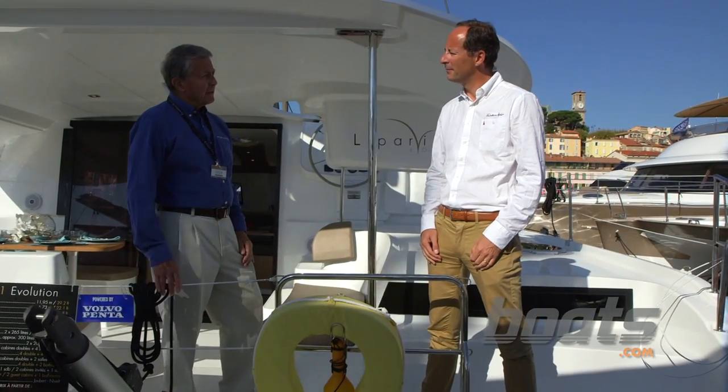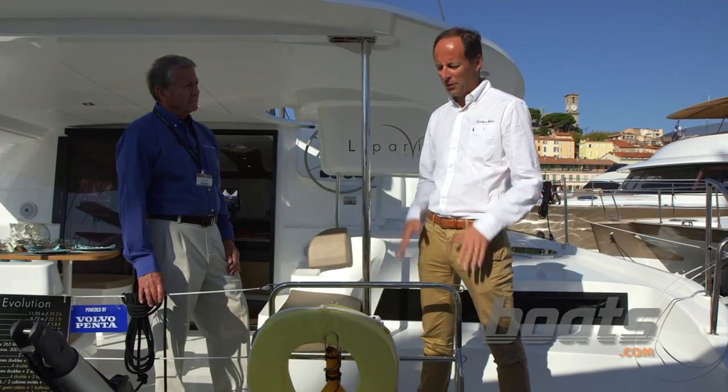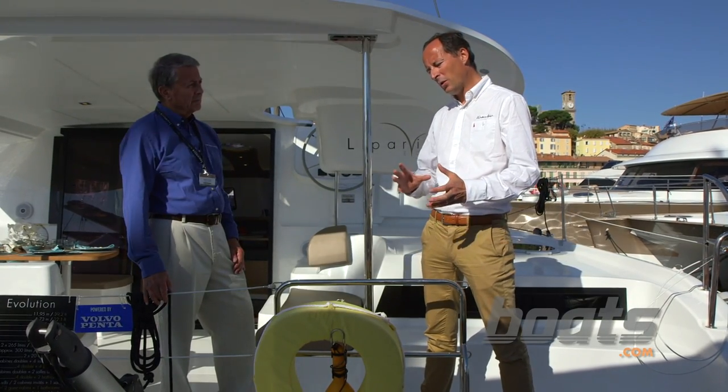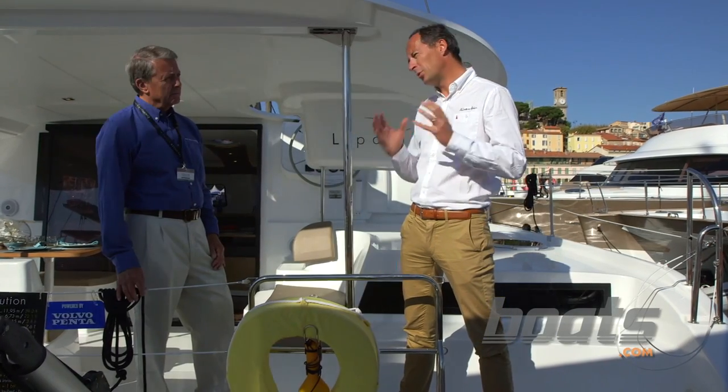So Stephen, with all of these improvements, have you seen an uptick in sales? Yes, to keep on track — this boat is our bestseller. Representing the spirit of Fountaine Peugeot: a comfortable boat but with performance.